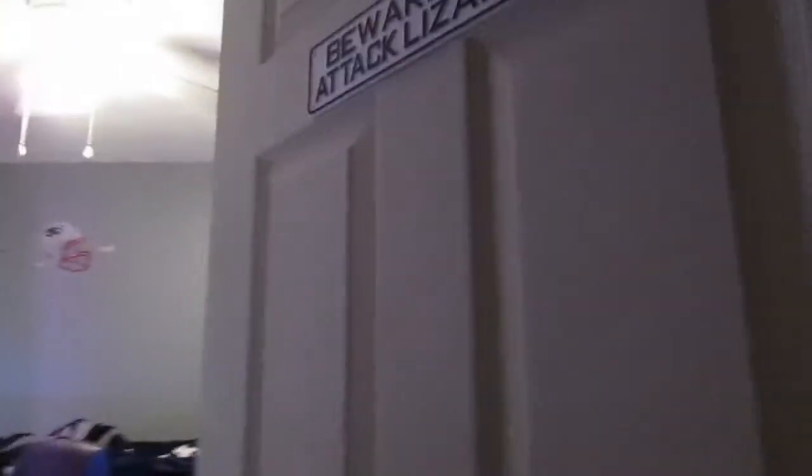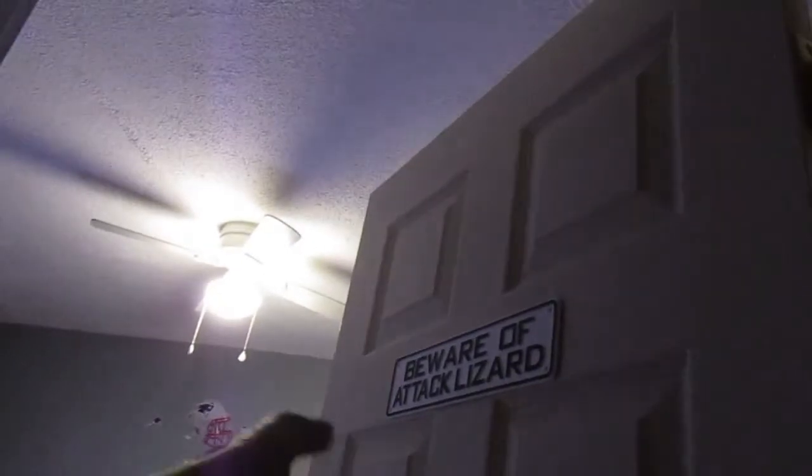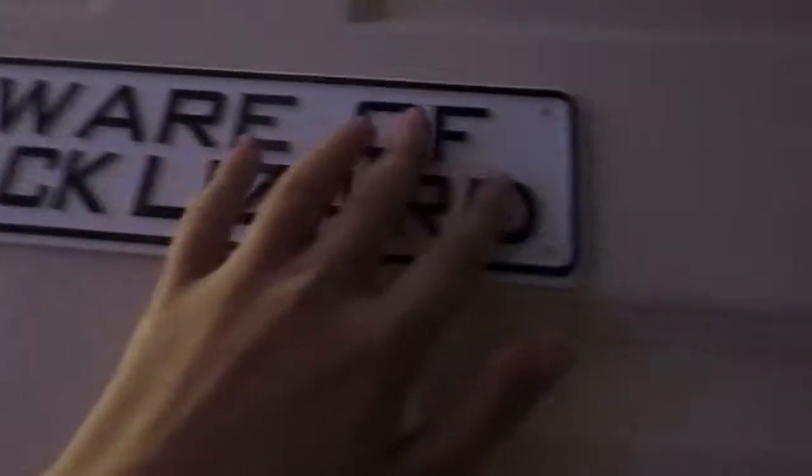So when you first come outside my room, this is the first thing you see. It's my family's sign that says 'Beware of a Gecko.' I got this for like 10 bucks off Amazon, just used some 3M tape to stick it to my door.